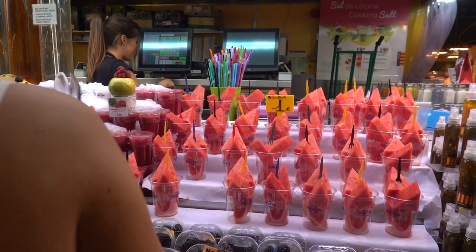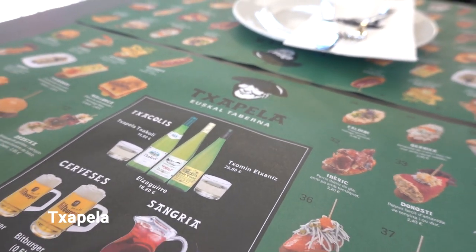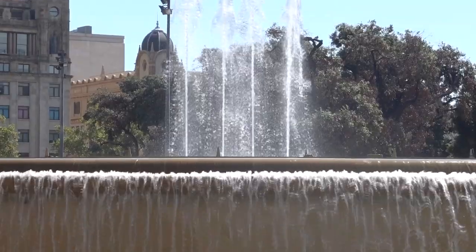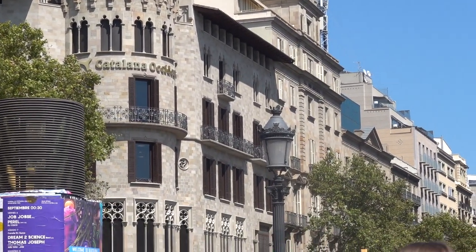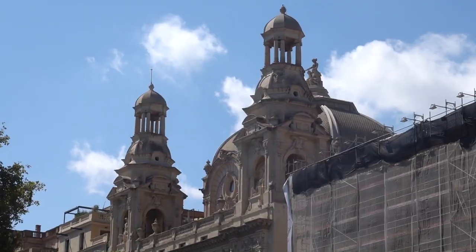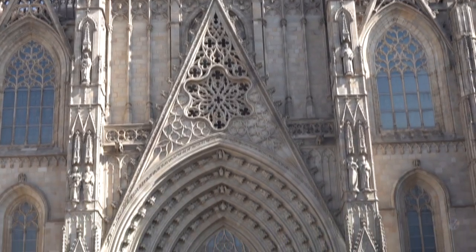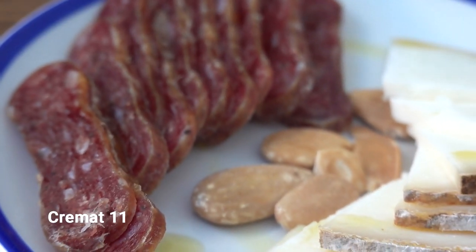It's getting hotter and hotter — intense reaction to the scorpion pepper.